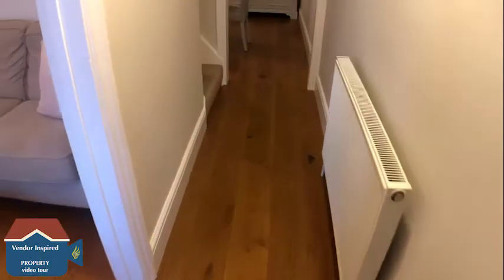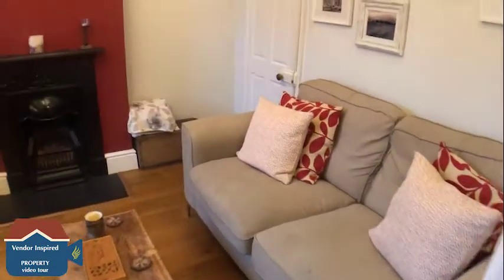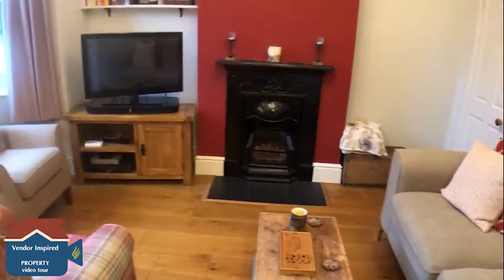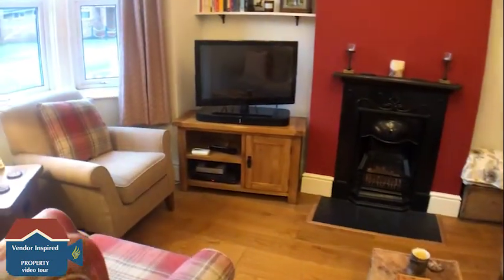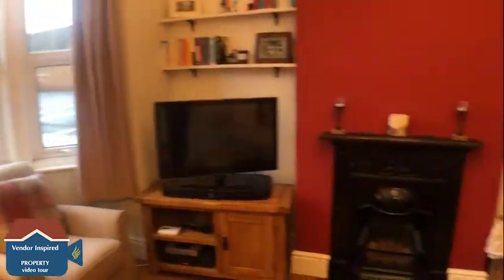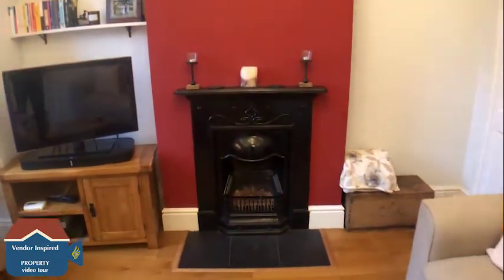We're now in the entrance hall of Clarence Rose. Going into the first reception room, which benefits from a really nice bay window and also a feature fireplace.